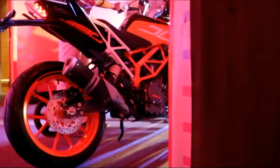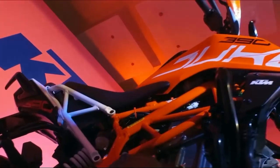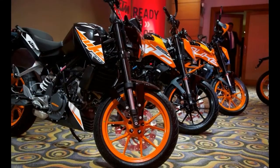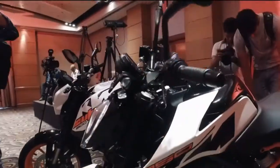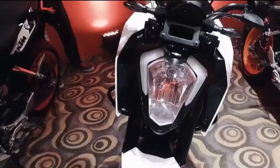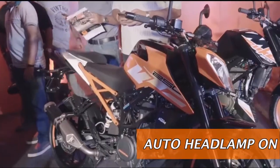Ushering in a new generation of orange power in the country, KTM has launched the 2017 Duke 390, Duke 200, and all-new Duke 250 with a host of new upgrades in design and technology. All these bikes come with a BS4-compliant engine and automatic headlamp-on feature.